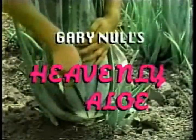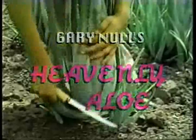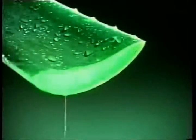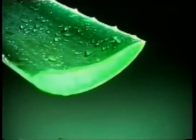Gary Knoll's Heavenly Aloe is made from the Barbadensis Miller variety, and it has the known power, potency, and nutritional components to rank it number one.